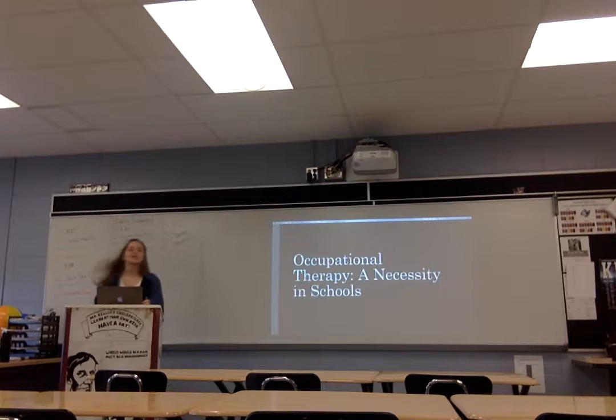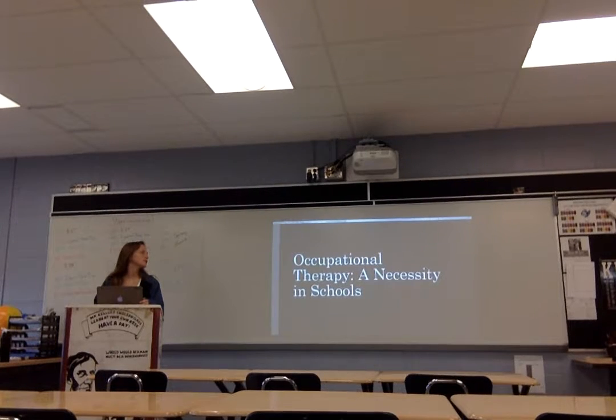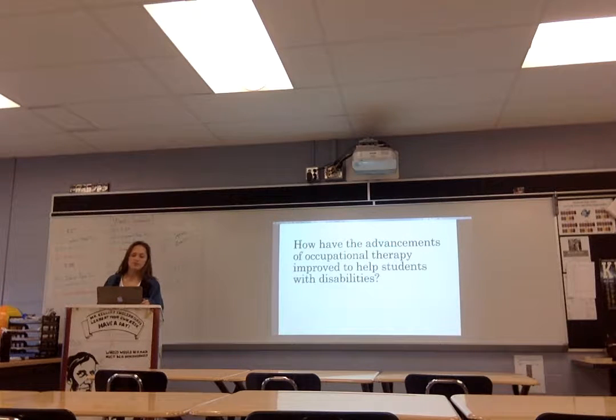Hi, my name is Maddie Tate. I'm from Highlands High School, and I worked on this Kentucky AP research project. My project is on occupational therapy and how it is needed in schools. My research question was: how have the advancements of occupational therapy improved to help students with disabilities?